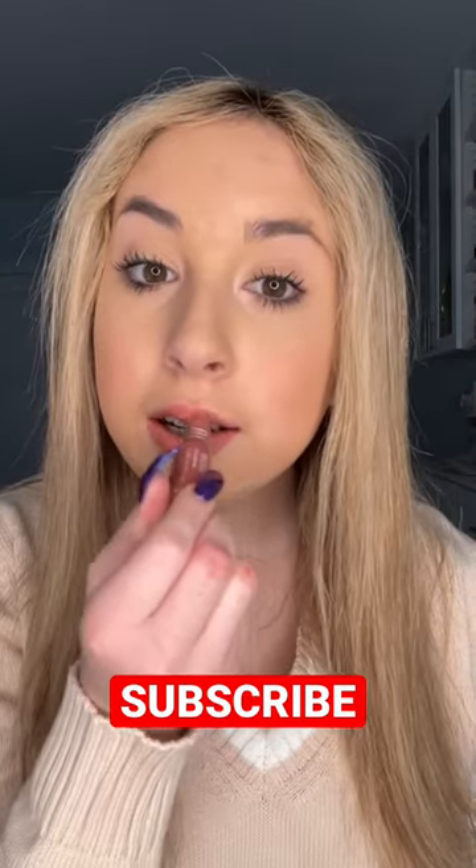There was also a lipstick tube that looked like an astronaut helmet, and a lip gloss. I love Ariana, and now I love her makeup collection too.